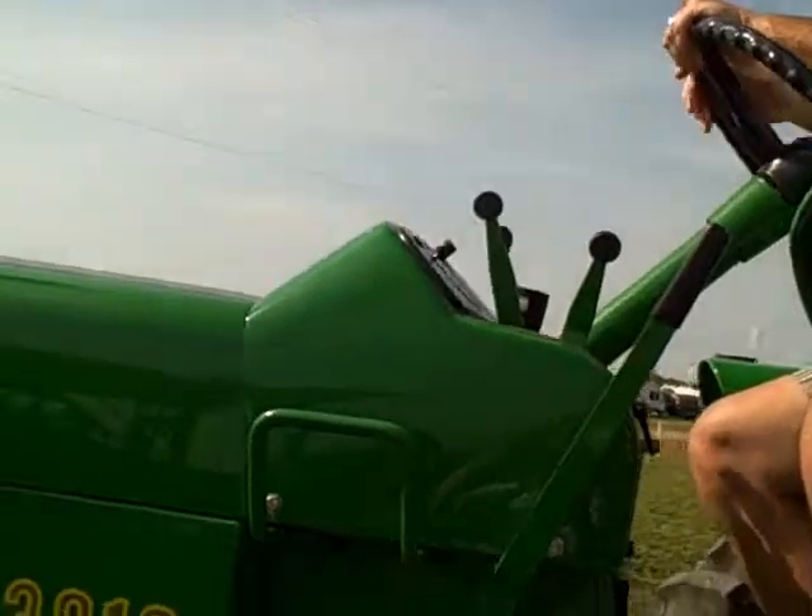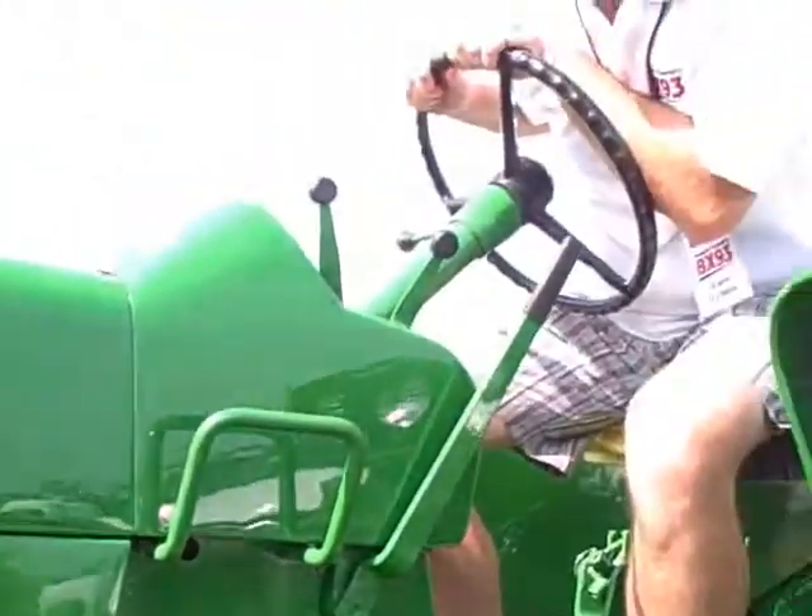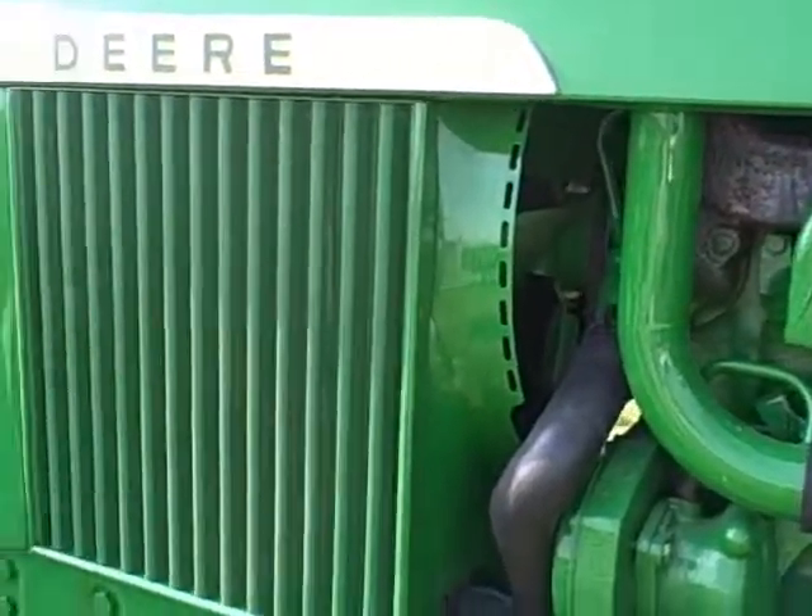Hey, I finally found something here at the match that's older than me. Well, maybe it isn't — maybe I'm lying. You're probably lying. It's a 3010 John Deere tractor. It's 50 years old, and you can win it here at the plowing match. Tickets are $100 and it's being done through Huron Tractor, our good friends who we're sharing the booth with. So you buy a ticket for $100 and at the end of the match somebody takes this baby home.